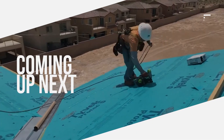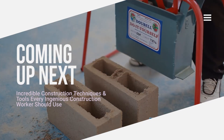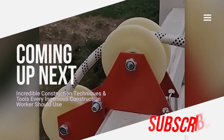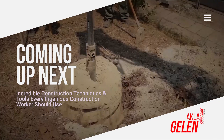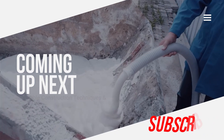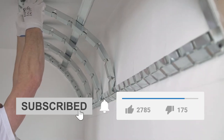Hi everybody! Some construction workers do great work with the tools and incredible techniques they use. Of course, this requires technology and tools invented for construction. Today, we are quite advanced in construction technology. In our video, we are talking about incredibly smart construction techniques and construction tools for you. We hope what you see in this video will be useful to you. Please subscribe to our channel and like the video.